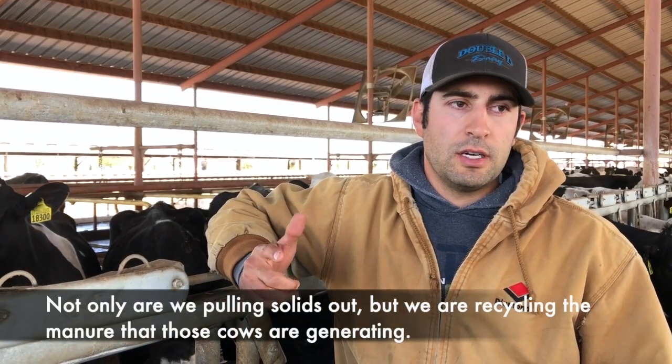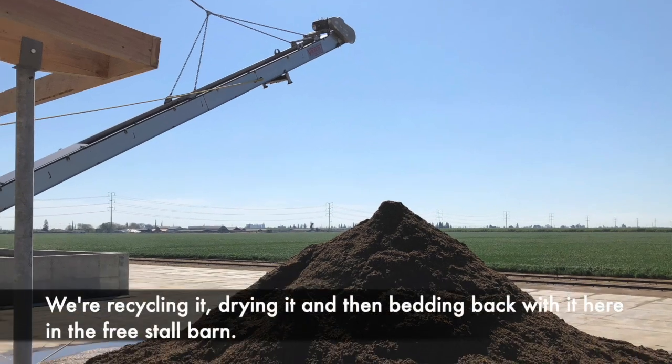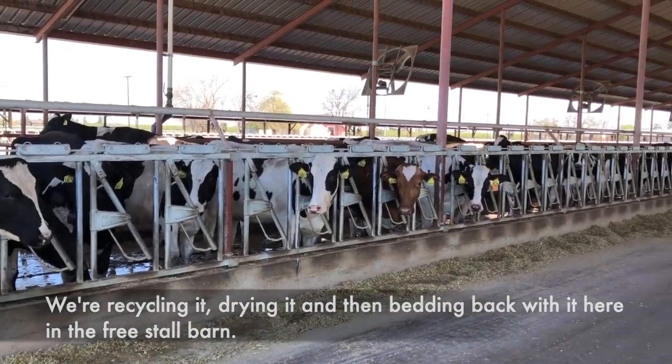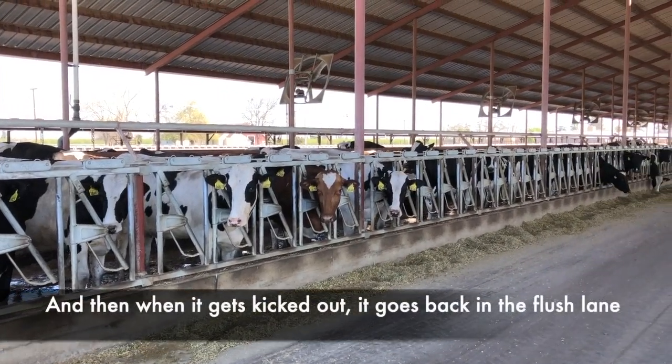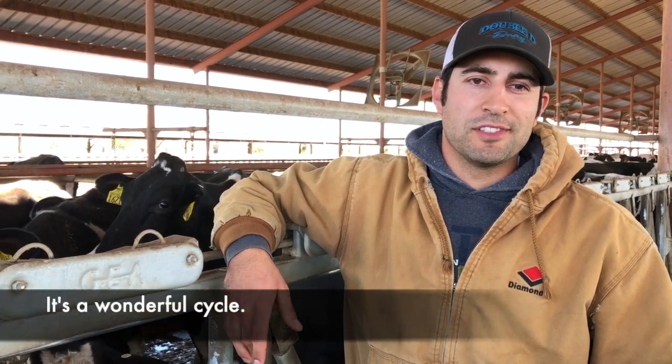Not only are we pulling solids out, we're recycling the manure that these cows are generating — recycling it, drying it, and then bedding back with them here in the freestyle barn. Then when it gets kicked out, it goes back in the flush lane. The flush picks it up, brings it over the separator, and we recycle it one more time. It's a wonderful cycle.